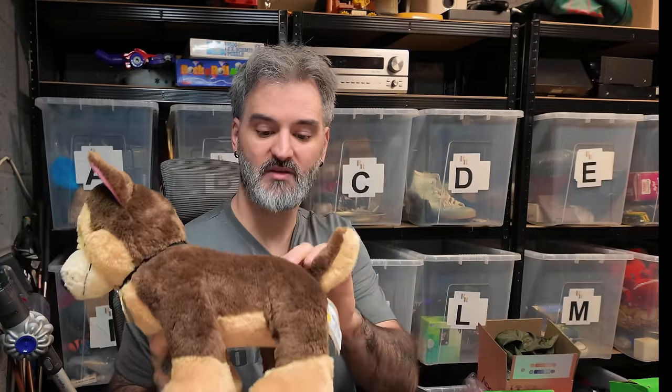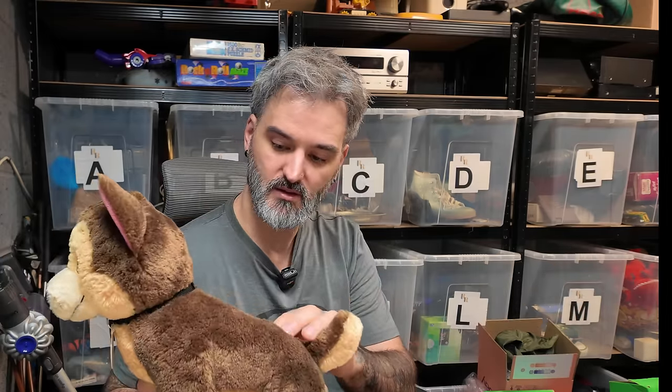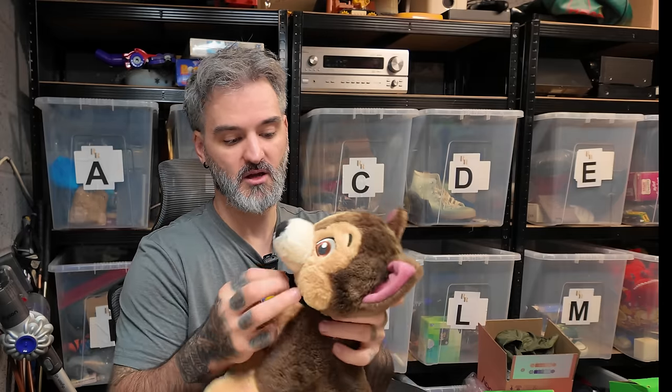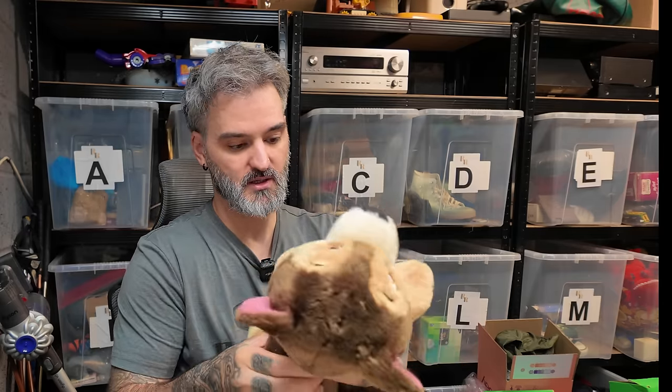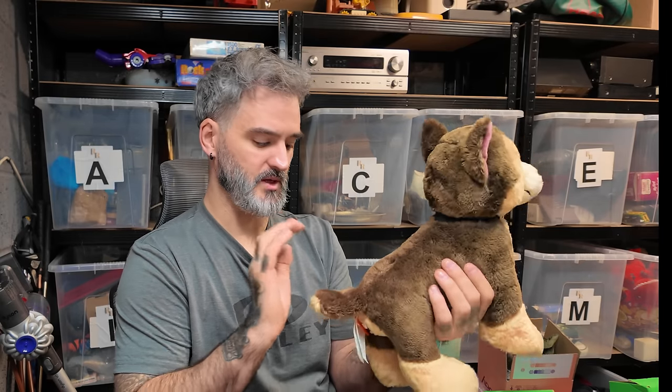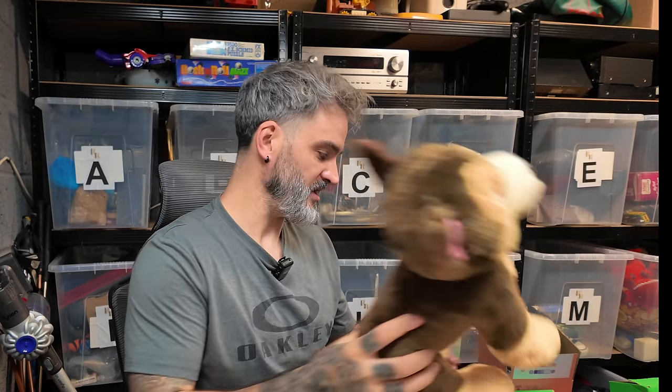I went to the charity shop yesterday - let me show you what I picked up. I just keep finding them. £2.50 - this is cheaper than the last one which was £3.50. It's got a little bit of stitching that's popped just there - bit weird, but it's still worth £2.50 if I'm honest.